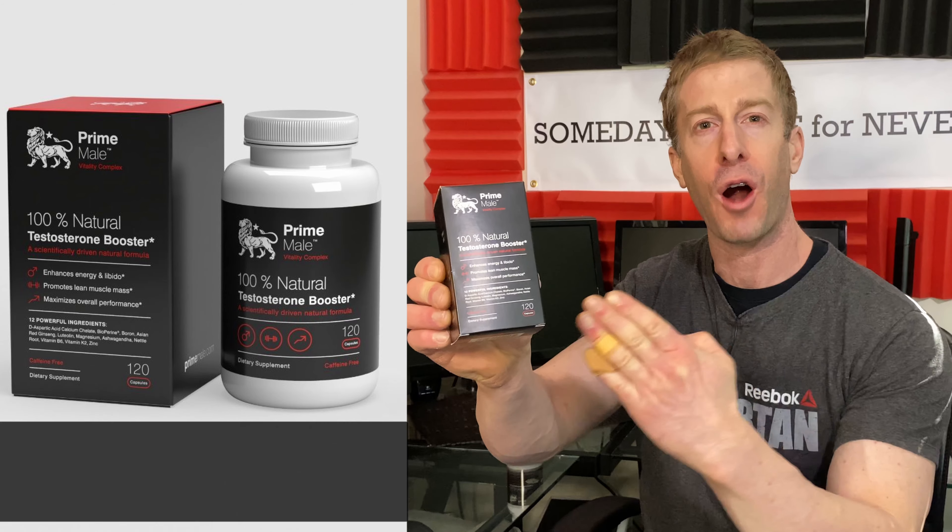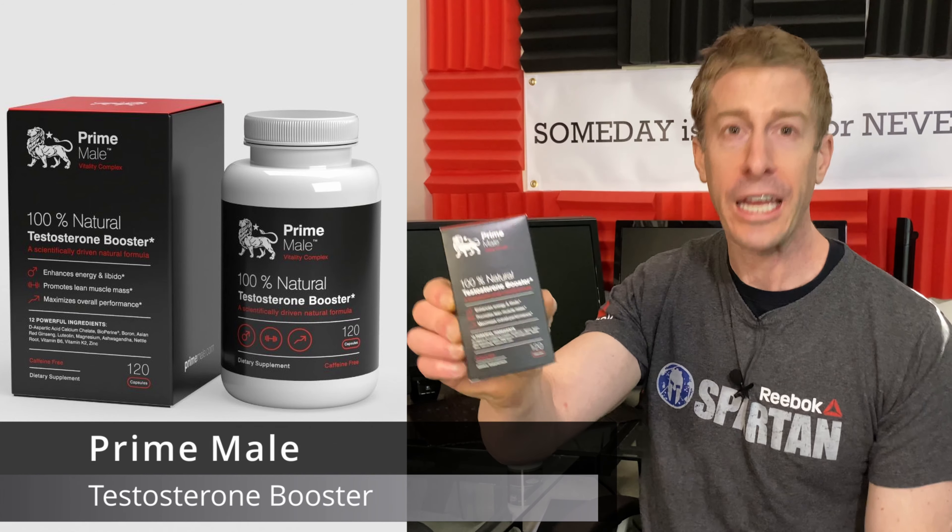Welcome to the No Fake channel. On this episode of the supplement review, I'm going to be dissecting one of the many testosterone boosters on the market today — from Roar Ambition, I have their Prime Male. I'm going to go through this thing top to bottom, soup to nuts, to help you decide if this is worth your hard-earned money or if it's just smoke and mirrors.